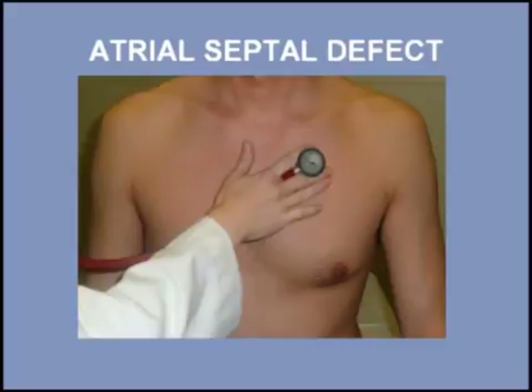The murmur and the fixed splitting of the second heart sound are usually heard best at the second left intercostal space with the patient sitting up.